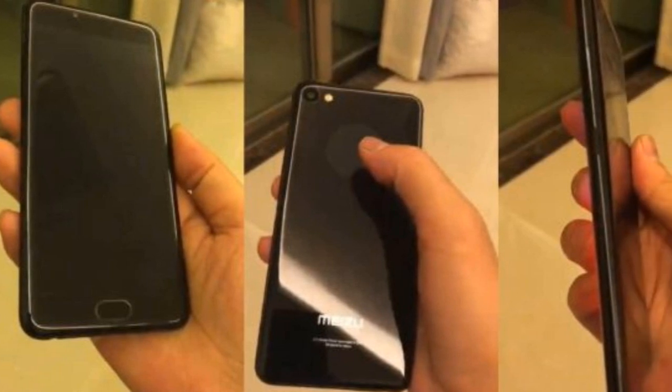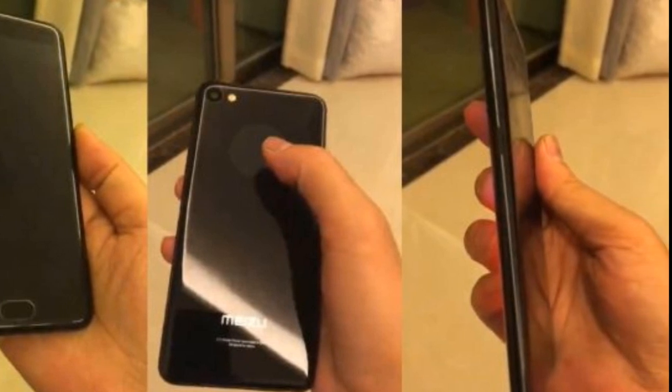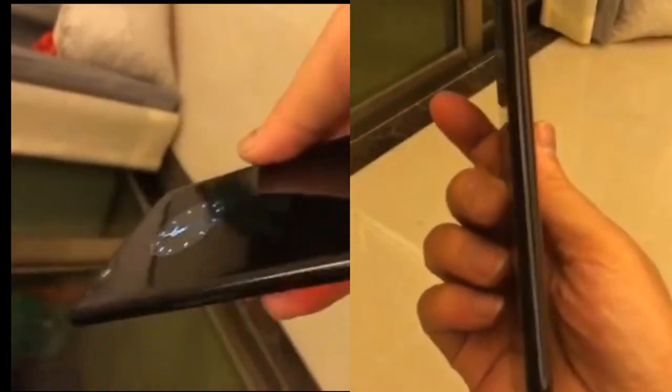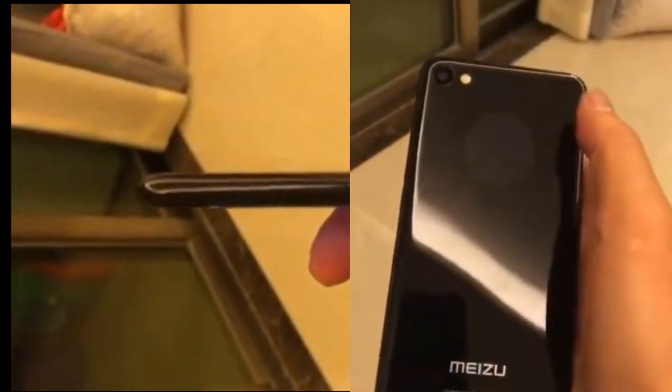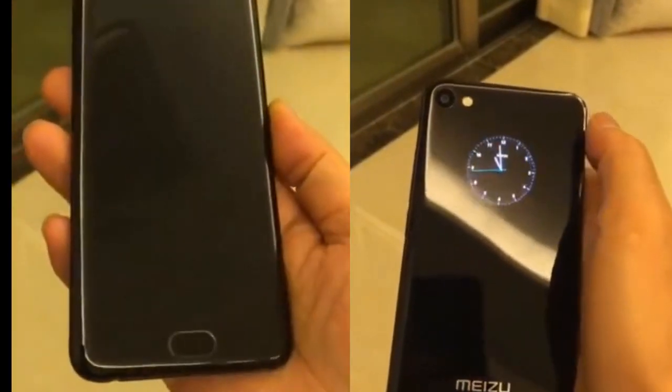Welcome to 5M Gadget Channel. This Mizu phone with dual screens was never launched. Mizu released the Flagship Pro 7 with a secondary display at the back panel, but it seems that the design featured on the Pro 7 wasn't what the company had lined out initially.